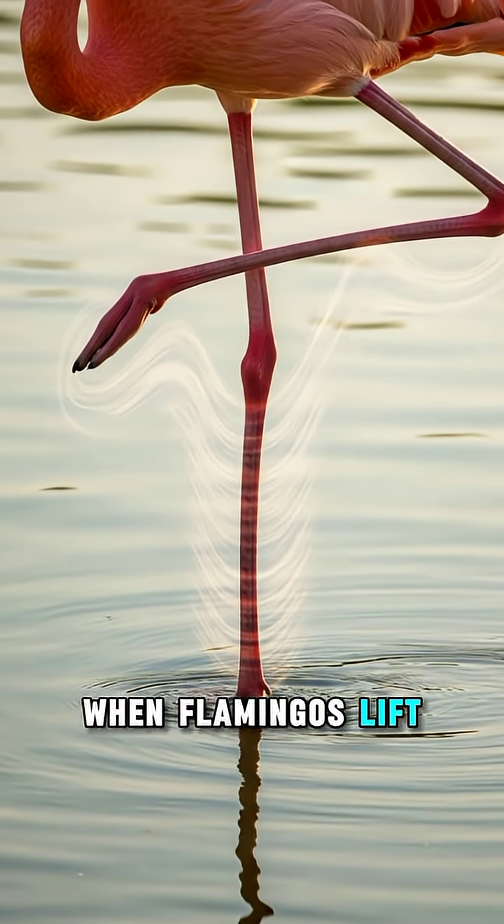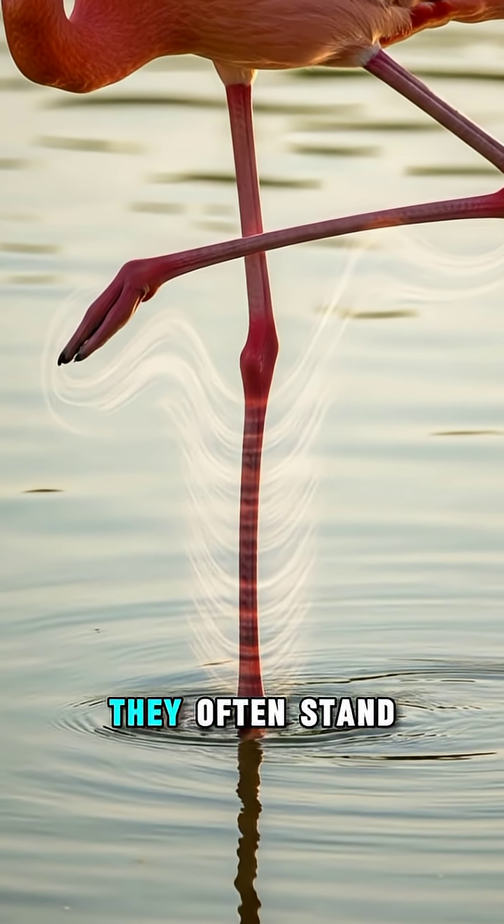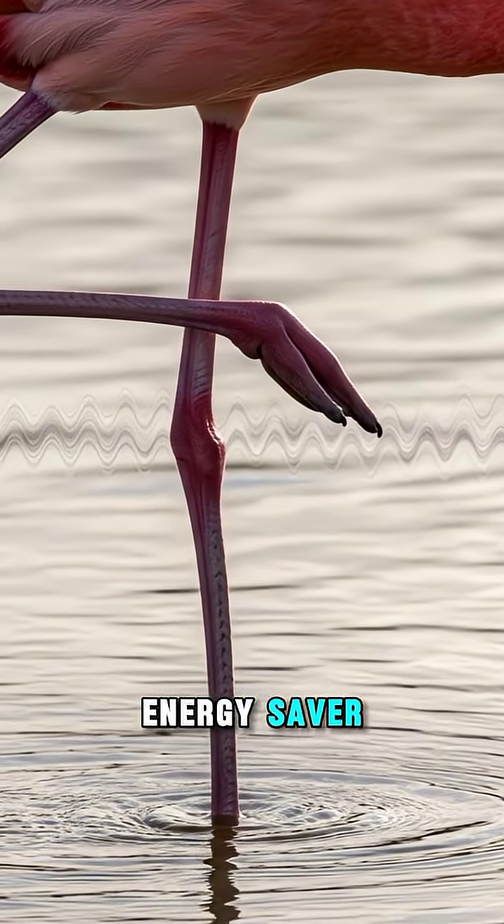When flamingos lift one leg, they reduce the amount of body heat lost to the cold water they often stand in. It's like a built-in energy saver.